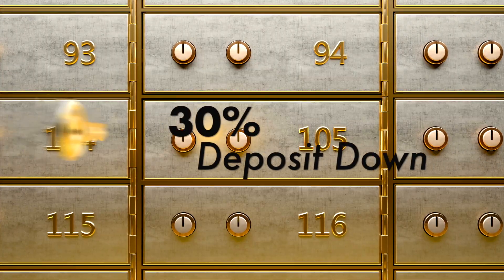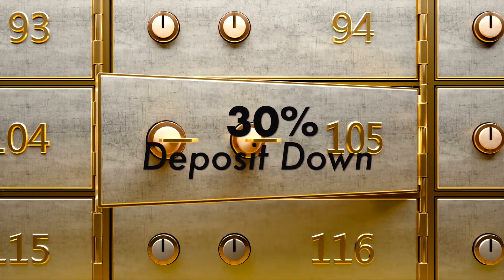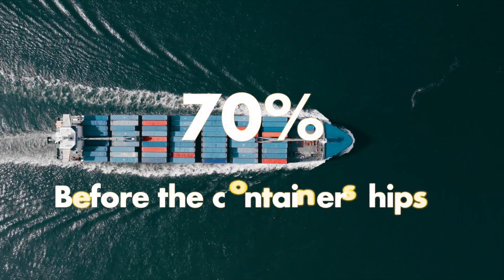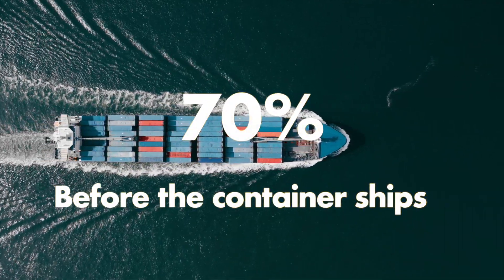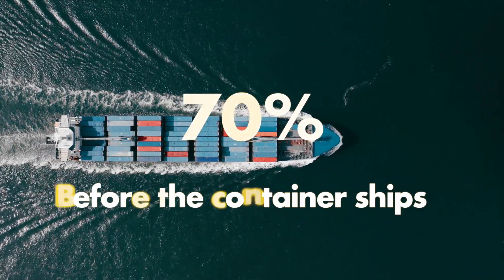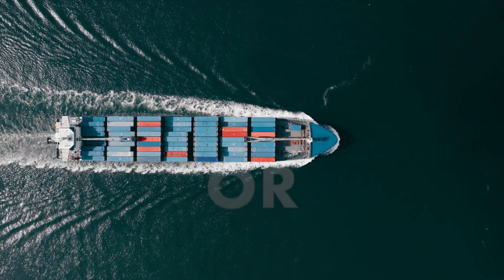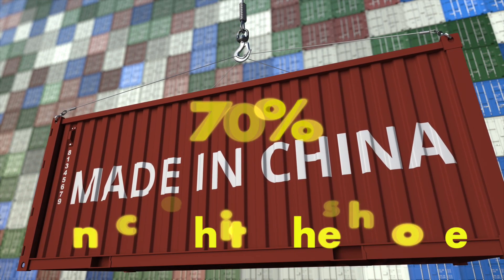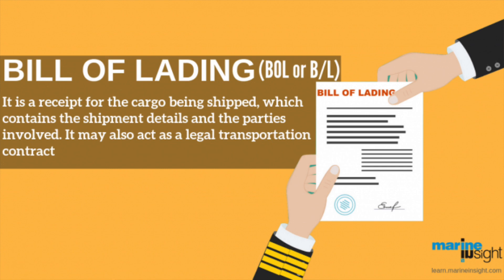Typically the terms are going to be you pay 30% down to start production, and then you're going to pay the remaining 70% either before the container ships — depending on what kind of relationship or contract you worked out with the manufacturer — or you pay the remaining 70% when it reaches the shores, which is called the release of the BOL, the bill of lading. When you order your first container, that's generally what the manufacturer will agree to.